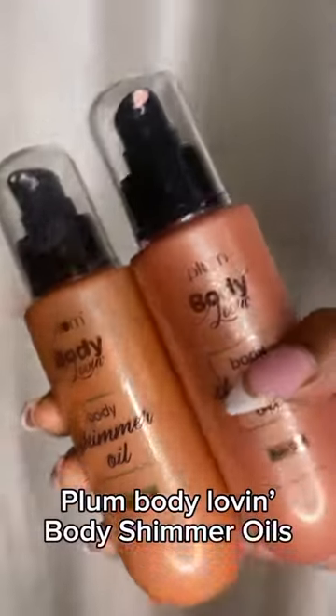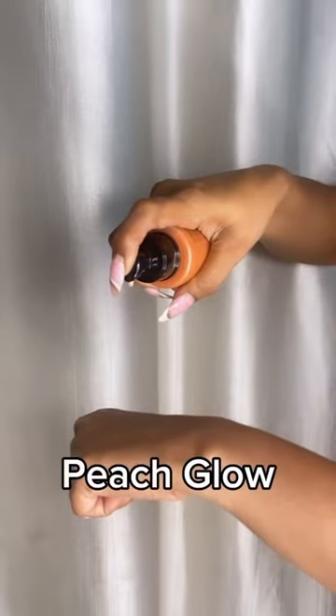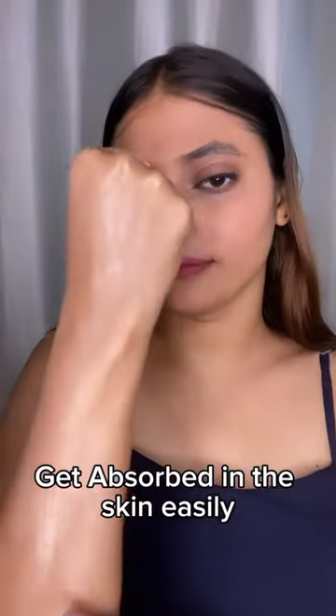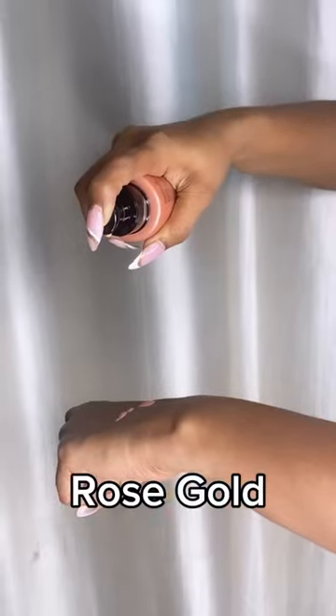Let's try out Plum Body Loving Body Shimmer Oils in Peach Glow and the Copper Sheen shade. This body shimmer oil has great color payoff in a delicate peach tone and golden shimmer — high shine with a tint that's perfect for all Indian skin tones. Available in three shades, it is a nourishing, lightweight oil formula.